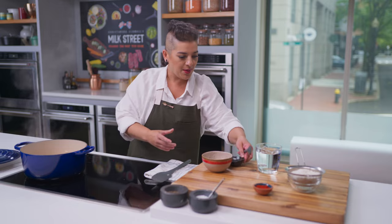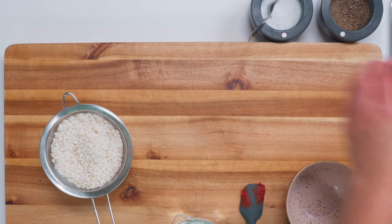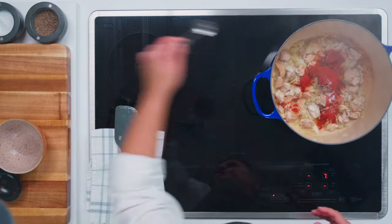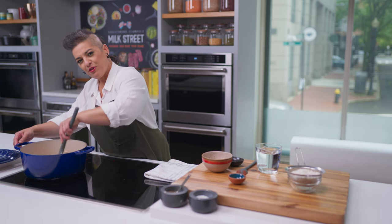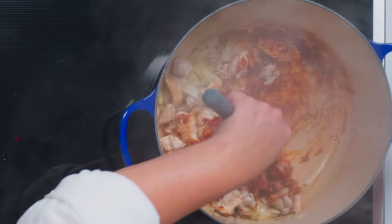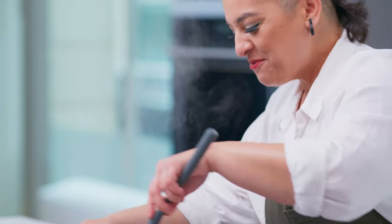Along with the tomato paste, I'm going to add some pimenton de la vera, also known as smoked paprika — very characteristic of Spanish cooking, and it adds a lovely smoky depth of flavor. A little salt and pepper. I'm going to cook and stir this down for a couple of minutes until the tomato paste is nicely browned. This is smelling so good already — the entire atmosphere has changed. I was just in Spain traveling and this reminds me of my trip.